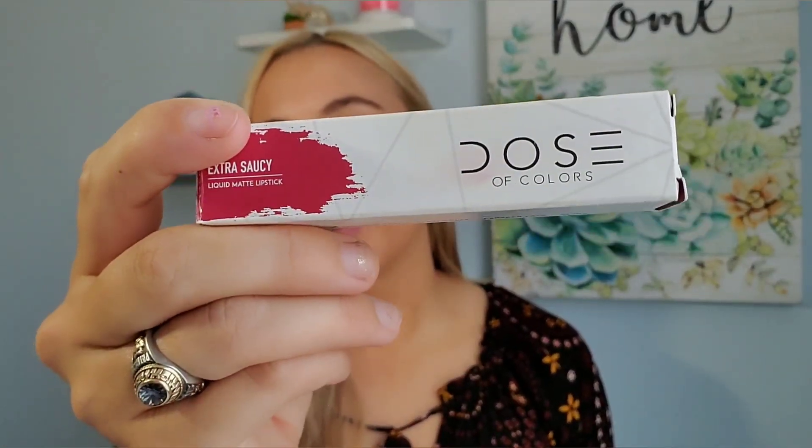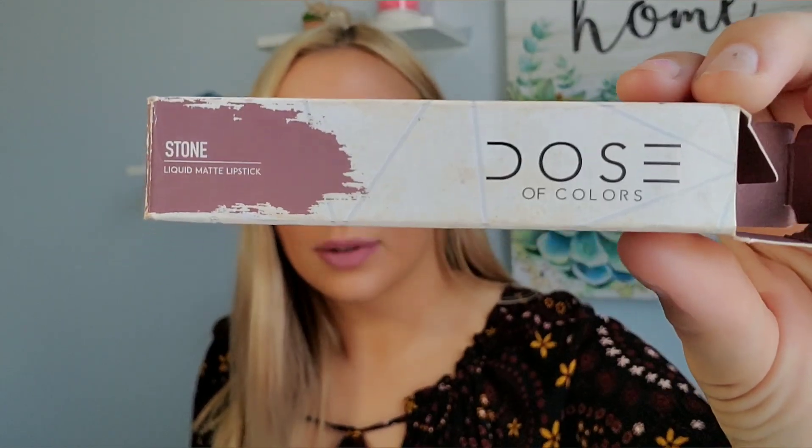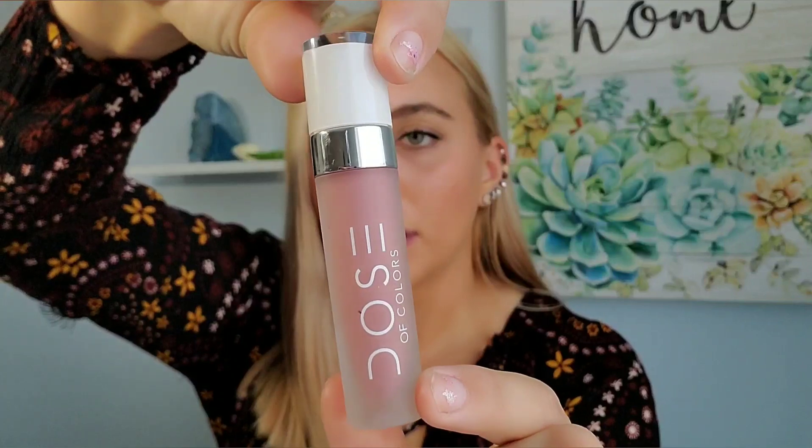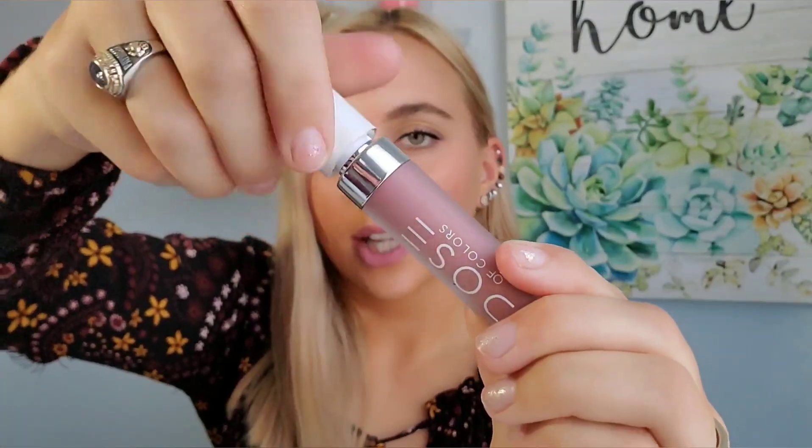Hello and welcome to another fun video where today I'll be showing you the brand Dose of Colors. Here is an example of what one of their boxes looks like for their lipsticks — I'll just be showing you their lipsticks. I have seven shades: six of them are the liquid matte lipstick and then one is the classic lipstick, so just like a normal twist-up tube type deal. The first shade I'm going to show you is Stone because that's what I have on. This is what the box looks like — usually whenever you open up your box it says 'new bestie' on it, all of them say that. And then this is what the containers look like — they're really cute little frosted glasses and they have a little doe-foot applicator.